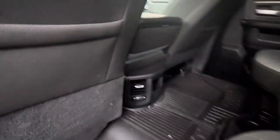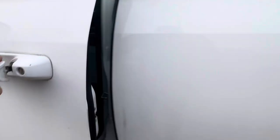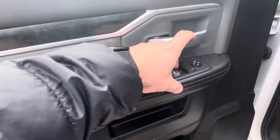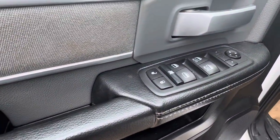In the back you also have your center console and armrest with your cup holders and back heated vents. In the front you've got your full power seat with lumbar adjustment, and your one-touch windows, so you don't have to hold the button for the front power windows.